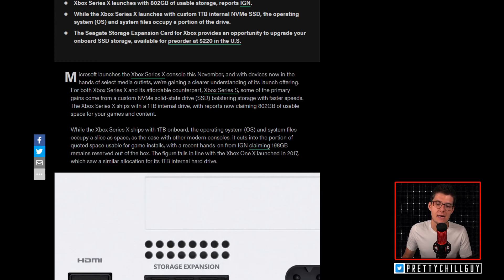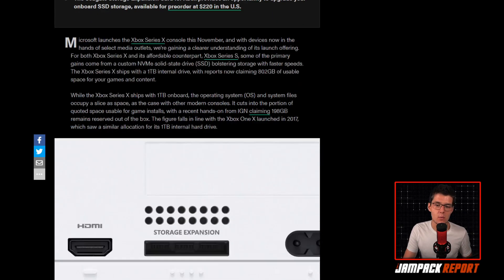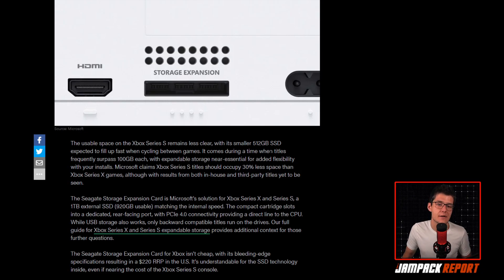The figure falls in line with the Xbox One X launched in 2017, which saw a similar allocation for its one terabyte internal drive. The usable space on the Xbox Series S remains less clear, with its smaller 512 gigabyte SSD expected to fill up fast when cycling between games. It comes during a time when titles frequently surpass 100 gigabytes each, with expandable storage near essential for flexibility. The Seagate Storage Expansion Card is Microsoft's solution — a one terabyte external SSD with 920 gigabytes usable, matching internal speed, slotting into a dedicated rear-facing port with PCIe 4.0 connectivity.